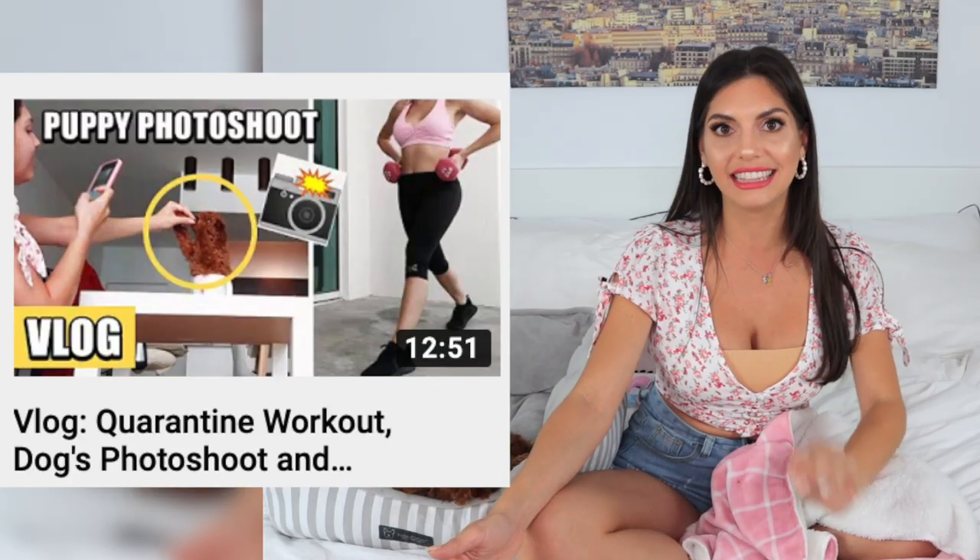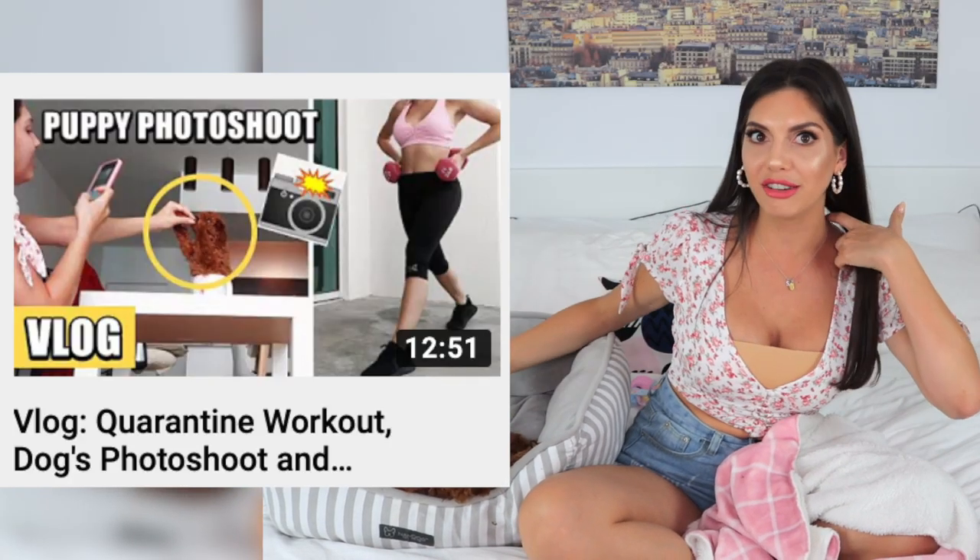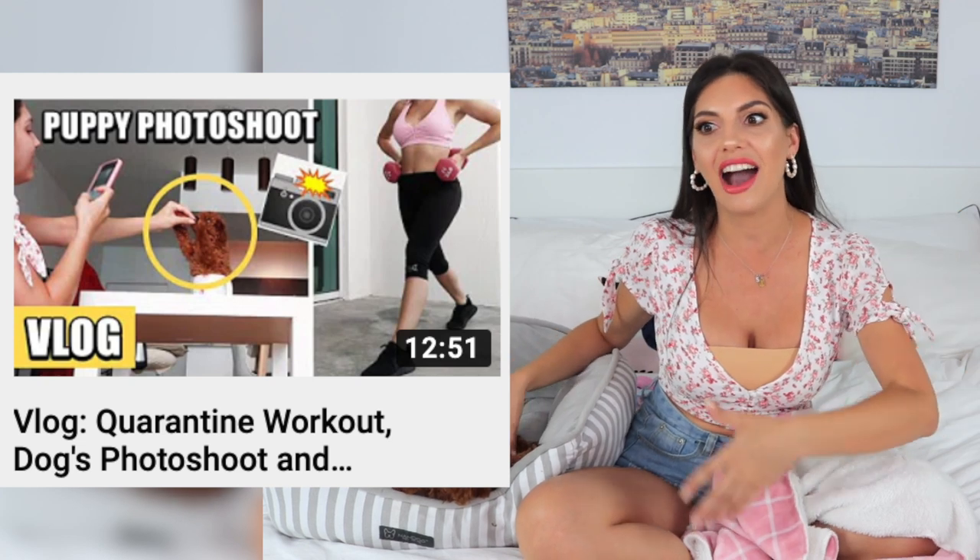Right now I'm filming this during quarantine. I don't know when you'll be watching this — maybe now, maybe a year from now. I'm going to be vlogging almost every day of my quarantine life and Coco is going to be part of it. You can see how she's behaving, how she's growing, and how I'm training her. She is like my bestie right now and she will be my bestie for many years to come.